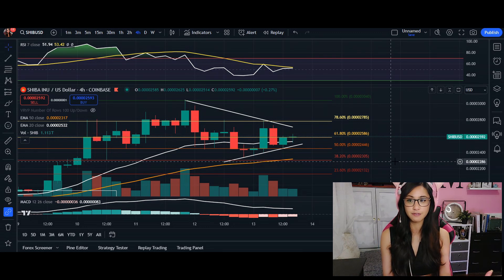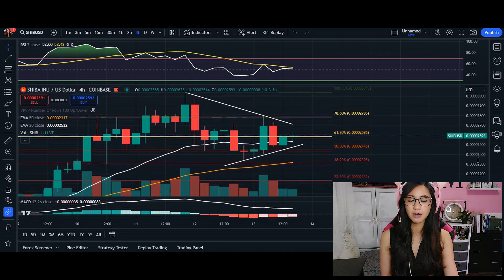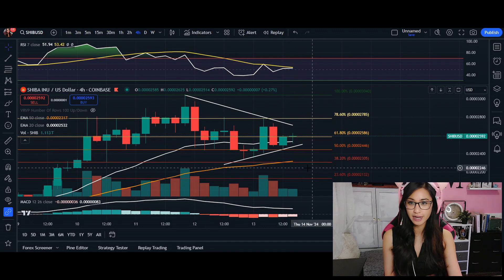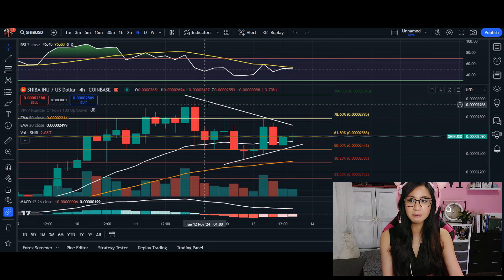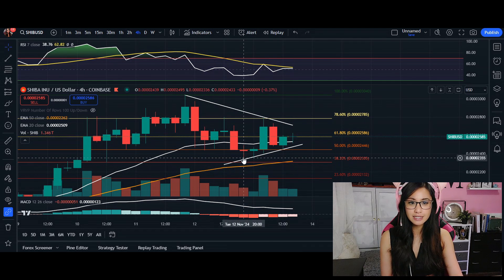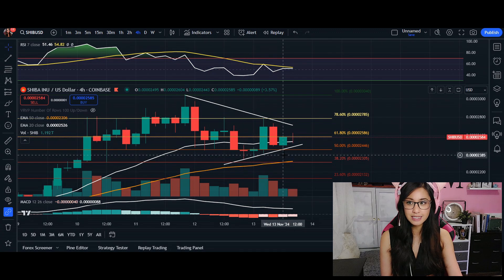I am going to be taking a look at a four-hour time frame. Apologies for how messy it is, but we are currently trading in a symmetric triangle pattern on the four-hour time frame. This indicates a period of consolidation with both lower highs in terms of our candlestick wicks.